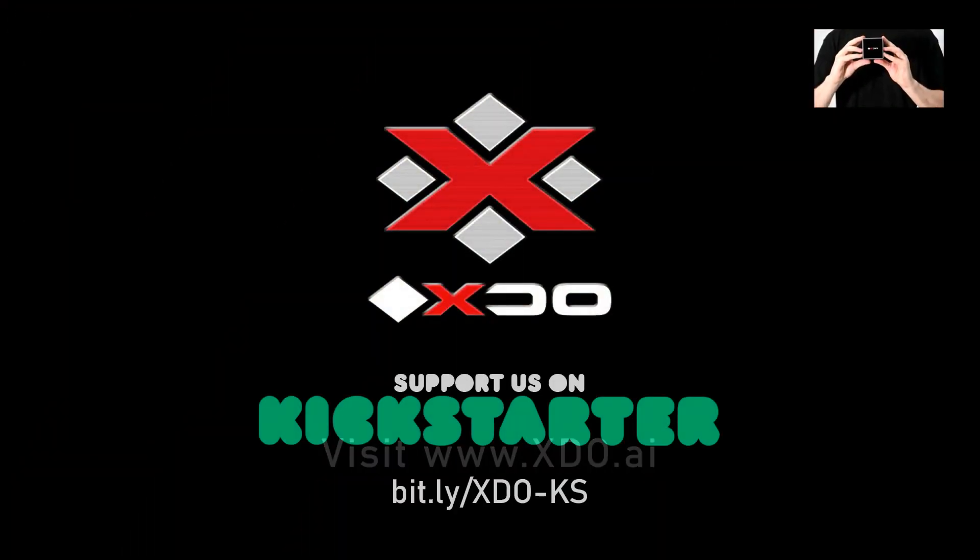If you'd like to learn more about the Pantera Pico PC or buy one for yourself, check out the link in the description below.